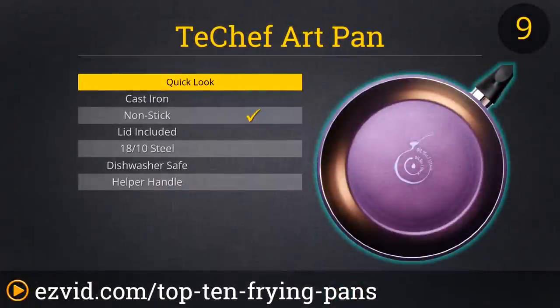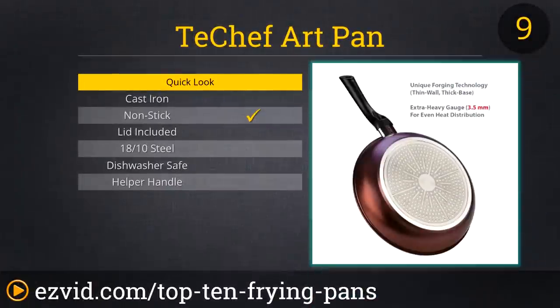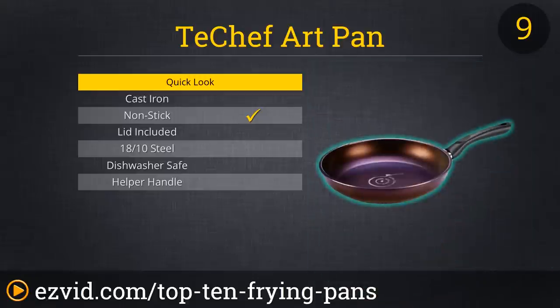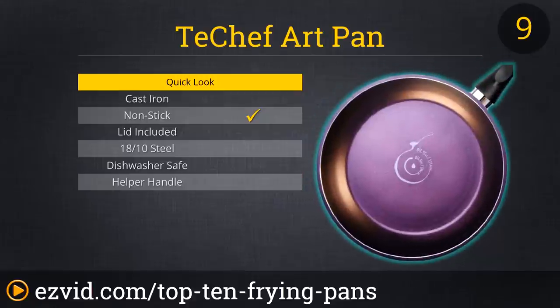At number 9, we have the 11-inch Art Pan from Tchef. More expensive than the basic Miro, this Korean-made pan is wider, deeper, and it comes with more features. Its size combined with its extra-heavy-gauge aluminum construction make it perfect for larger, more ambitious meals, while its soft-touch handles and comfortable grip keep the handling convenient. Additionally, the pan's unique pattern makes it easy to use just the right amount of oil each and every time, promoting cooking that not only tastes good, but that's good for you too.